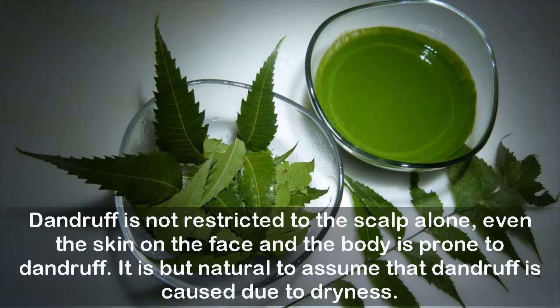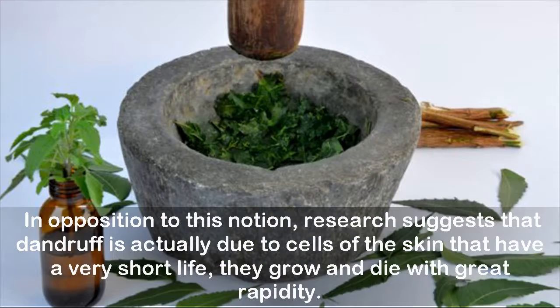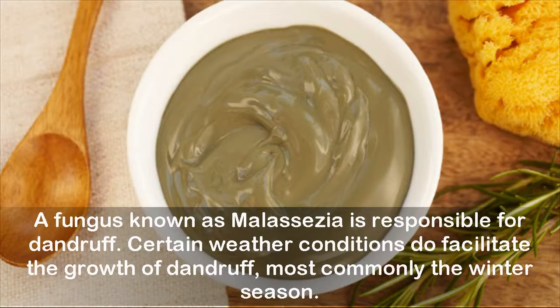It is natural to assume that dandruff is caused due to dryness. In opposition to this notion, research suggests that dandruff is actually due to cells of the skin that have a very short life — they grow and die with great rapidity. A fungus known as Malassezia is responsible for dandruff. Certain weather conditions do facilitate the growth of dandruff, most commonly the winter season.